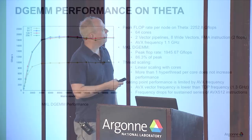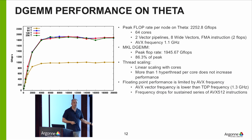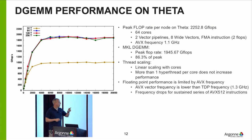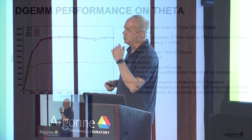If you have less efficiently written codes, you may see a difference between two and four threads. If you run on Theta, try your code using one, two, and four threads per core. This is the same on regular Xeons or ARM machines — anything supporting multiple threads per core. You might get better performance, or you might not; it really depends a lot on what's going on.